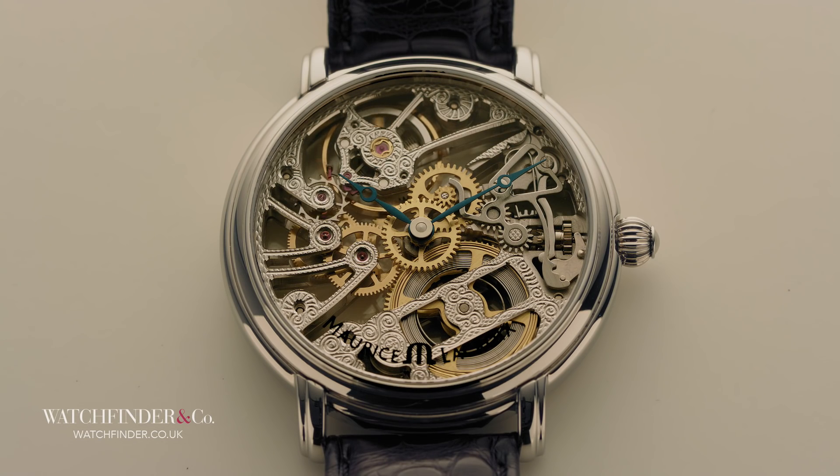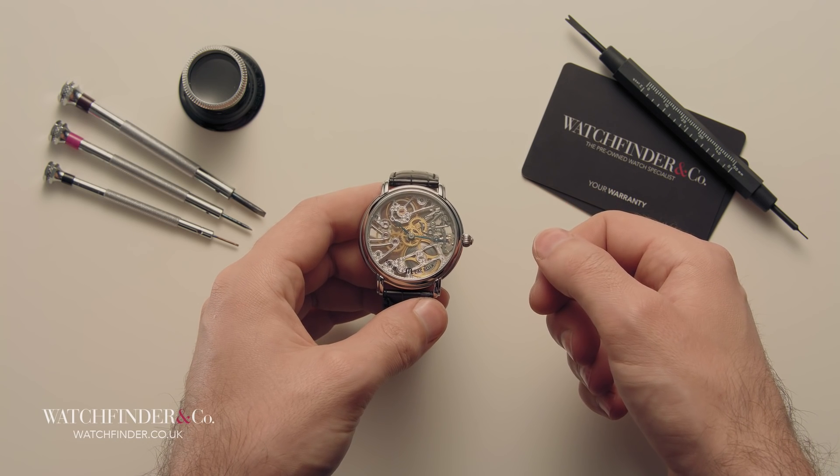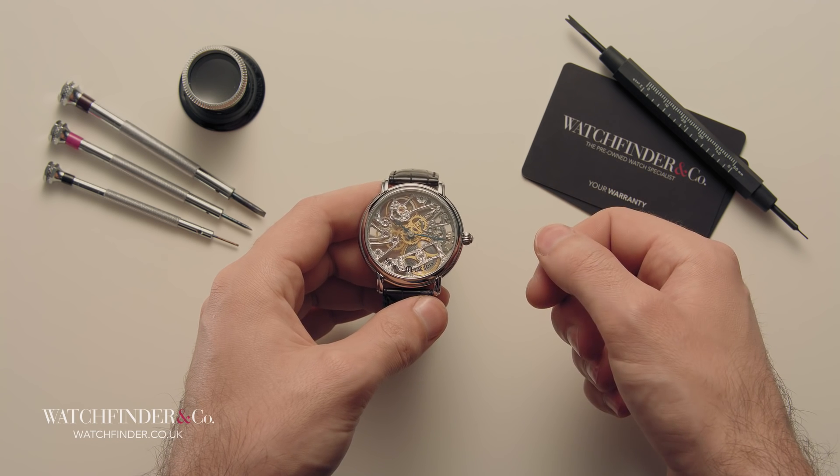Master watchmaker Armin Strom, known for his exquisite hand skeletonisation work, started his own brand on the back of the ETA workhorses — only his versions cost £20,000.